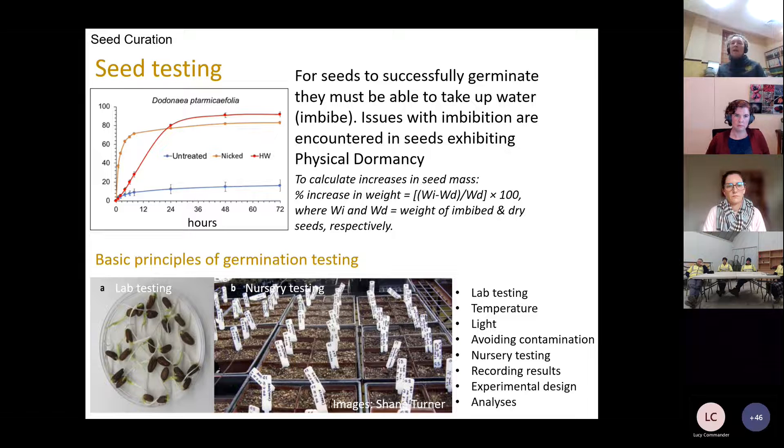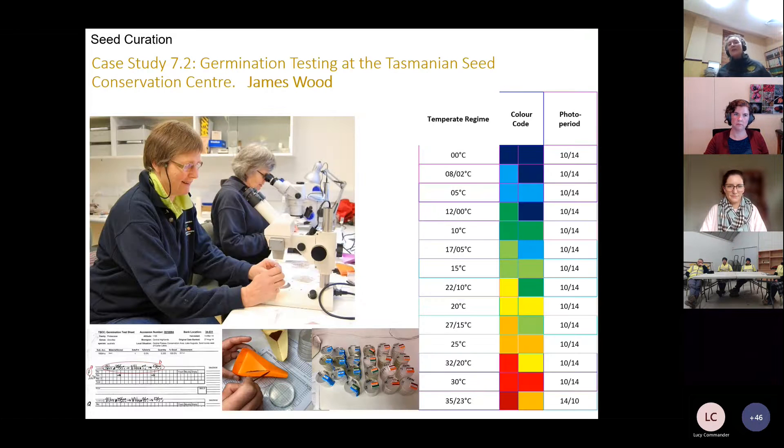There are methods in the chapter for removing this barrier — such as nicking the seed coat with a scalpel or using a hot water treatment. The guidelines also cover the basic principles for germination testing. Germination requirements can be determined by integrating knowledge of the life form, the habitat, the climate conditions, and the seed type — whether serotinous or geosporous. Getting species-specific information really complements the work you're about to undertake and helps note any potential seed dormancy that you'll need to address.